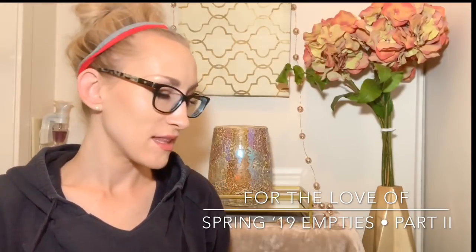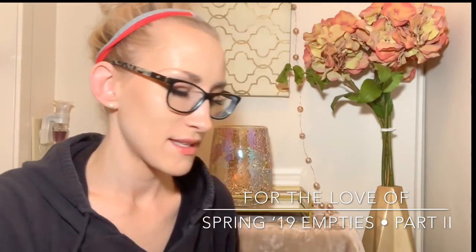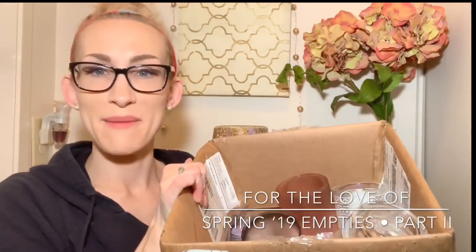Hey guys, it's Lauren and welcome back to my channel, For the Love Of. If you are joining me for the first time, welcome and thank you for taking the time to click on this semi-massive empties haul. And if you're a returning viewer or subscriber, welcome back.